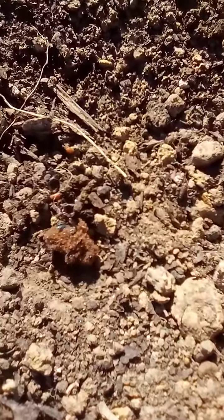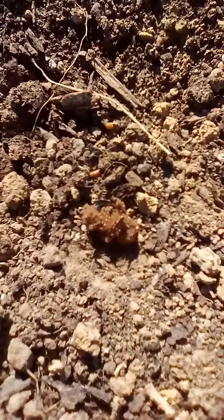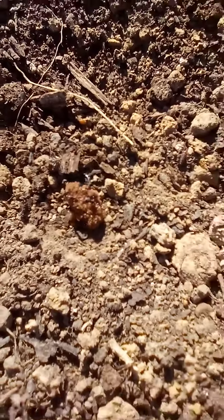Oh, Mr. Beetle chose the wrong garden bed to get into. They're gonna eat him. And that's what they do.